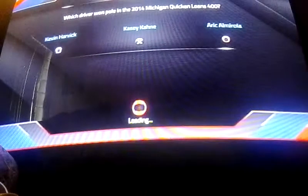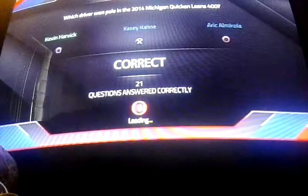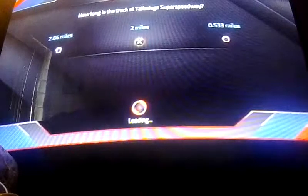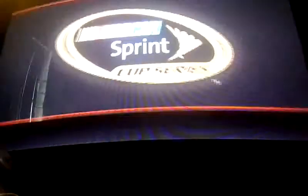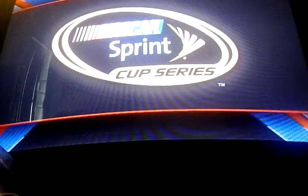I hope you guys are here at Richmond. Hello everyone, Mike Terry, Daryl Waltrip, and Fox Sports welcoming you to tonight's coverage of the Capital City 400 from Richmond.